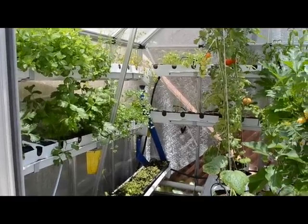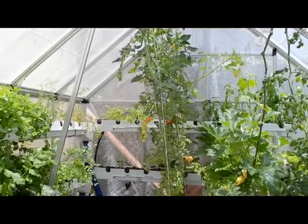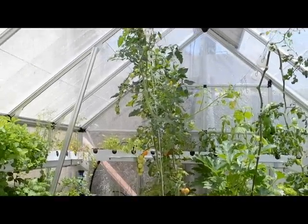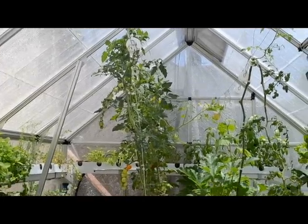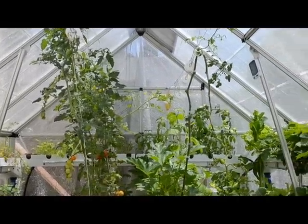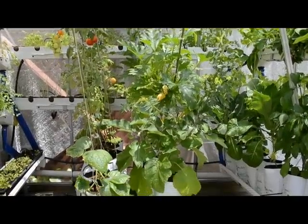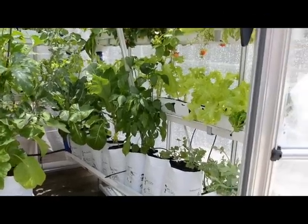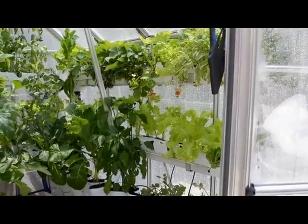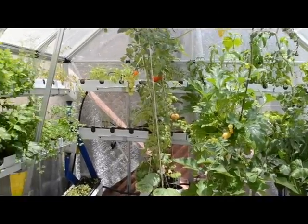Hello everybody, today is May 31st. It's been a while since the last video, so I just wanted to give everybody a little look inside and see how great everything's doing. I've been harvesting from the greenhouse every day — one or two things — and since May 5th, a total of 8 pounds. The lettuce I've just been cutting the leaves because they've been growing tall and it's a little too hot in there.